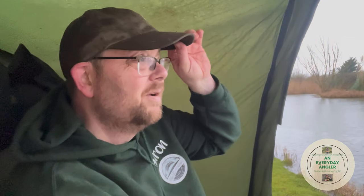Well, good morning, welcome to another video. It's not very good weather. Myself, Steve and Tom have come down to Finch Farm to see what we can catch.